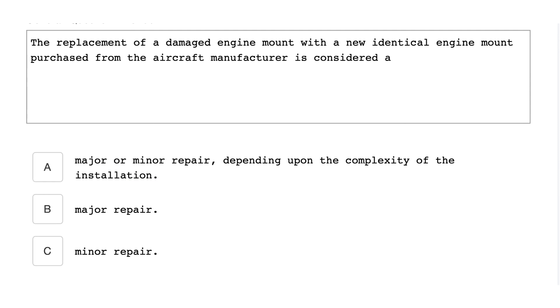The replacement of a damaged engine mount with a new identical engine mount purchased from the aircraft manufacturer is considered a minor repair.